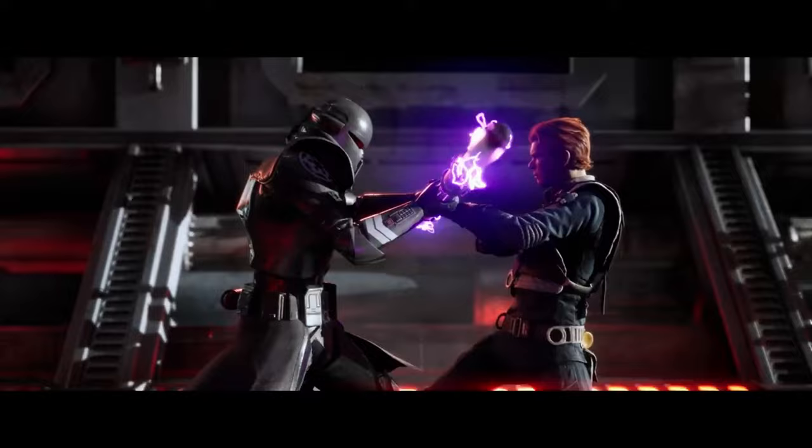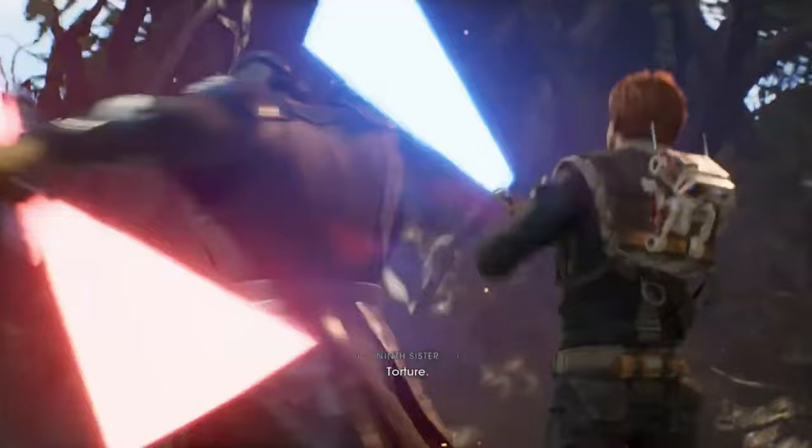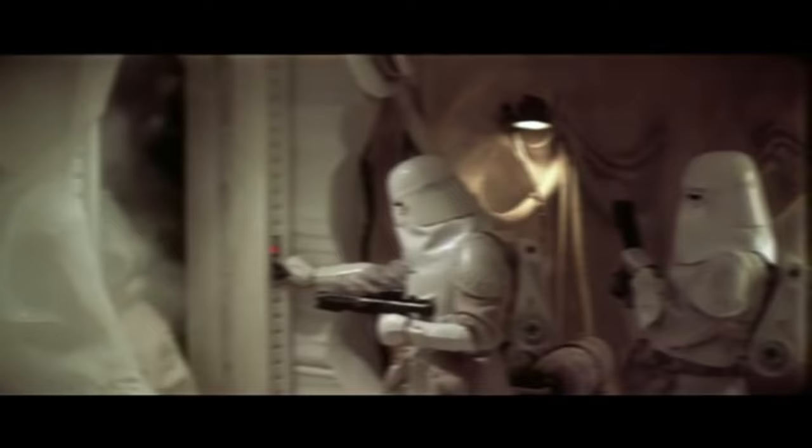Like any other highly specialised trooper variant, potential Purge Troopers were handpicked from the Stormtrooper Corps, and training taught them how to fight hand to hand and how to hunt Jedi — showing them what to look for in terms of the different lightsaber forms and how best to adapt to each one. Purge Troopers are most effective when they work as squads, being able to poke and prod at a Jedi until they can wear them down, so the trooper can then move in for the kill.